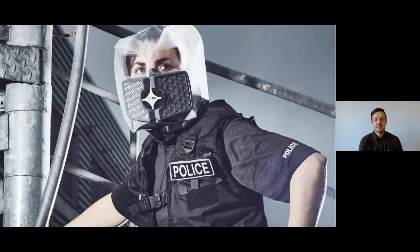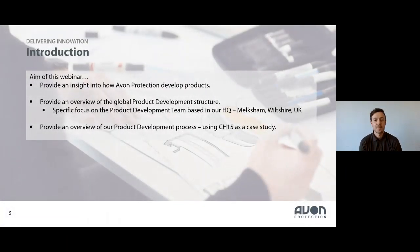Just to set the scene, let me go through an introduction of what we aim to cover in this webinar. I'd like to provide an insight into how we develop products at Avon Protection — a sneak peek behind the scenes to see what goes on behind the products in the field. We'll start with an overview of the product development team structure globally, then focus on our team in Melksham, UK, and use the CH15 — our latest CBRN air purifying escape respirator — as a case study throughout.